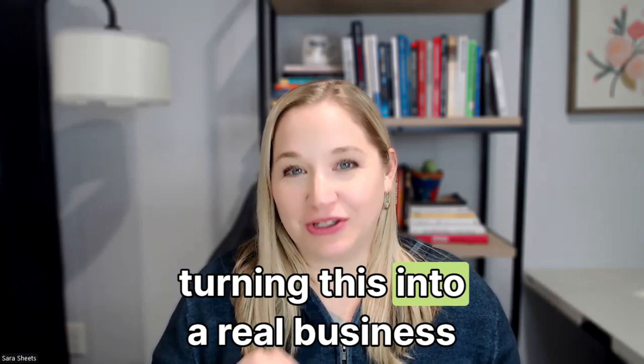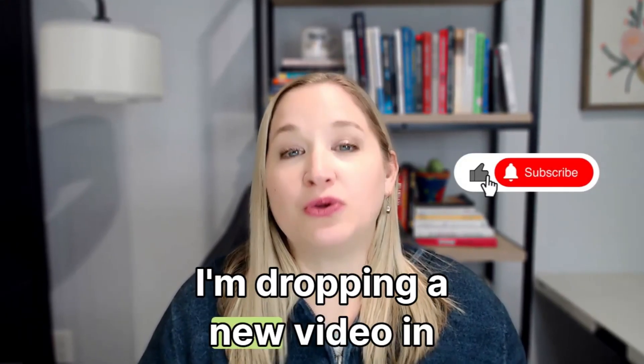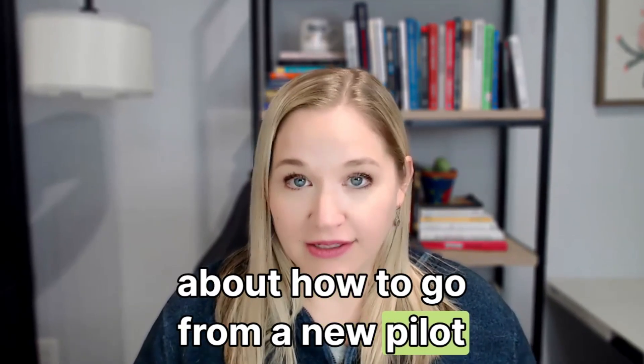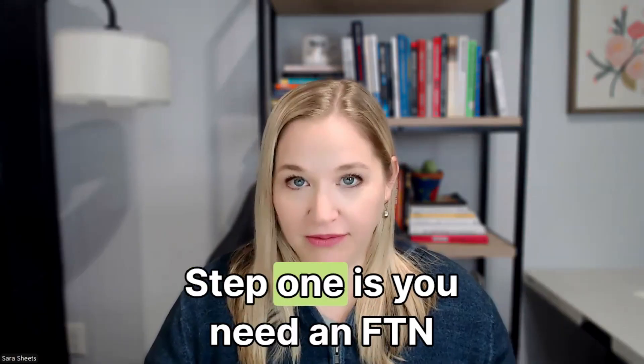If you're serious about turning this into a real business and not just a side hobby, hit that subscribe button right now. I'm dropping a new video in this series every week about how to go from a new pilot to a full-time business owner. All right, let's get the bureaucracy out of the way fast.